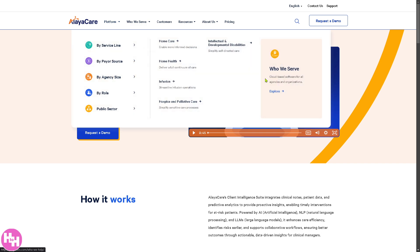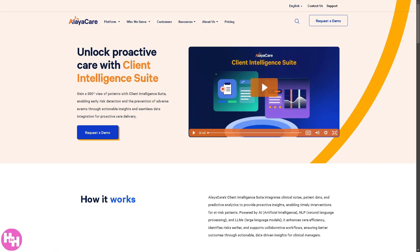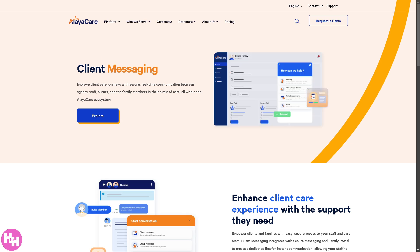Client Messaging is a communication tool allowing agencies to send automated appointment reminders, provide real-time updates to clients and families, and enable two-way communication between clients and caregivers.